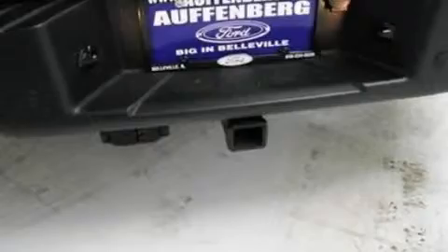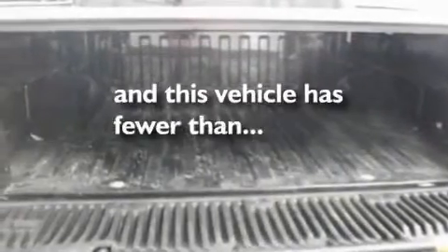Traction control and stability control systems, a full-size spare tire — and this vehicle has less than 46,000 miles.